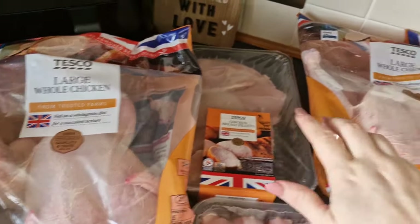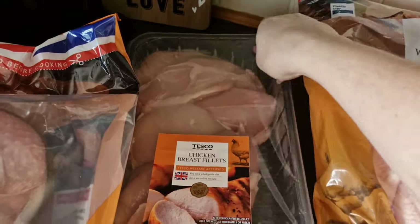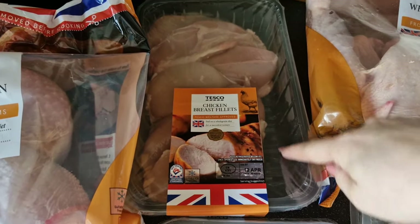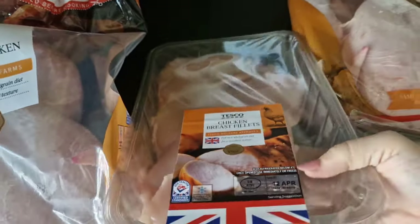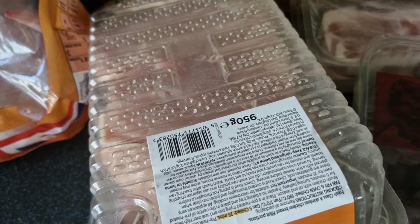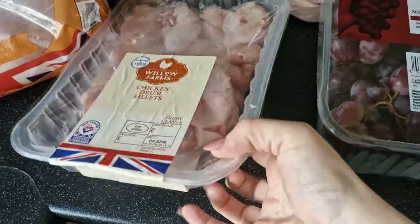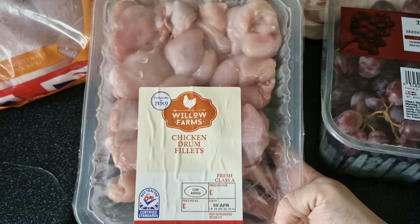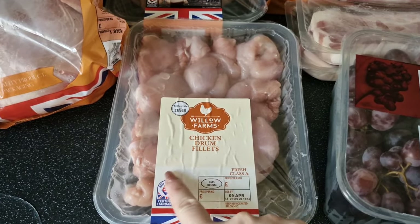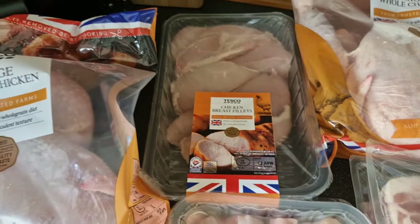I've got two large chickens — they are on Clubcard at the moment, down to four pounds. I needed some chicken breasts and ordered two of the 950-gram packs, also on Clubcard, but they substituted one of them for a different one, which I didn't even notice because it wasn't on the receipt. It doesn't bother me really — it saves me doing a job because we've got chicken fried rice this week, so I'll just use that pack for the fried rice and the other for a different dinner.